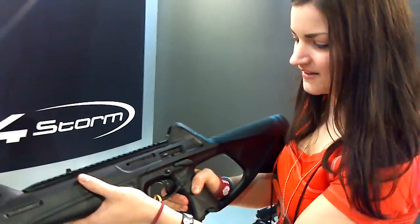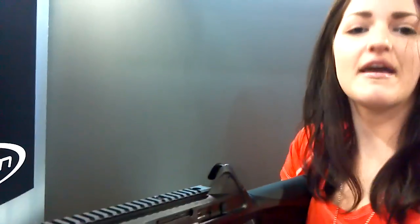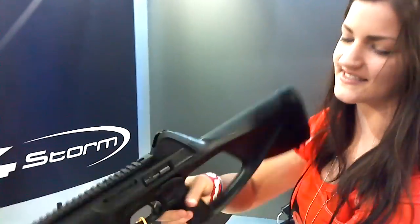So, pistol magazine, and it is ambidextrous — both in the ejector and in the magazine release. I'm probably going to have to take another look at that later.